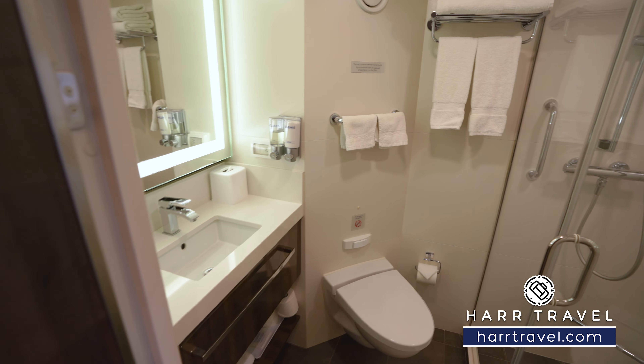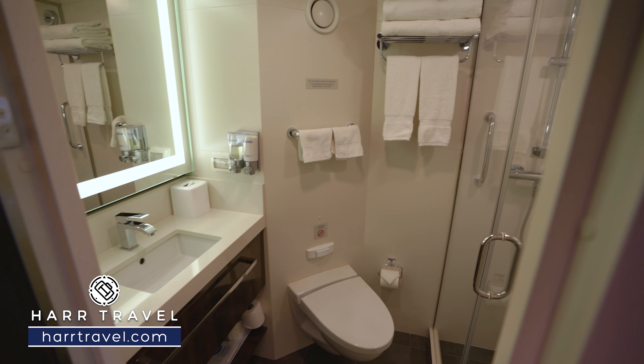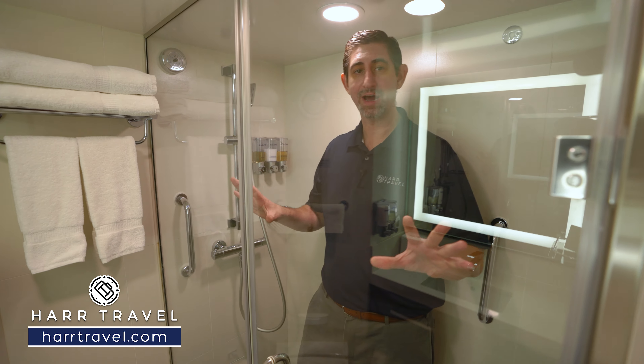Now we're going to head into the bathroom. For me, this is one of those big upgrades. I love the way they've designed these on this class of ship. You've got your vanity here, large backlit mirror, storage up and down, and a little bit of storage underneath. You've got the toilet tucked in the corner, and then over here you're going to find your shower.